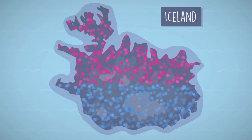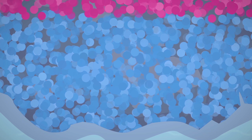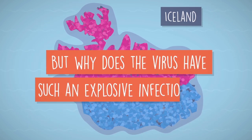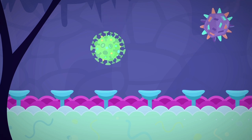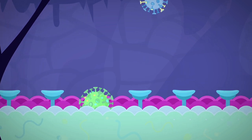A recent study in Iceland suggested that about 50% of the people infected with the virus have no symptoms. Furthermore, it's been found that SARS-CoV-2 is more highly contagious than previously thought. It has been discovered that the thicker protein spikes of COVID-19 could much more easily attach to human cells when compared to other coronaviruses.